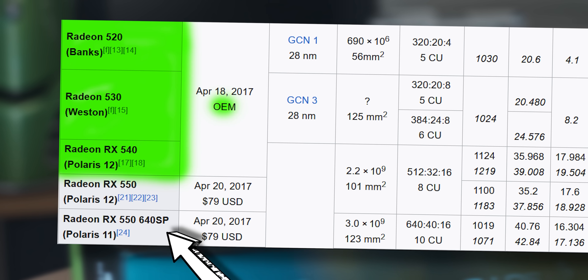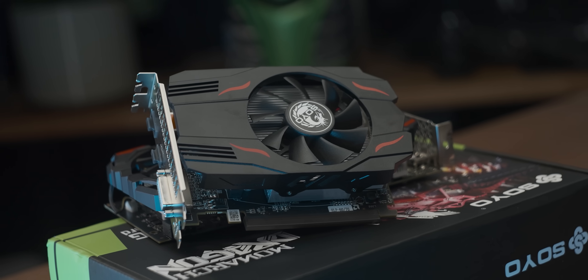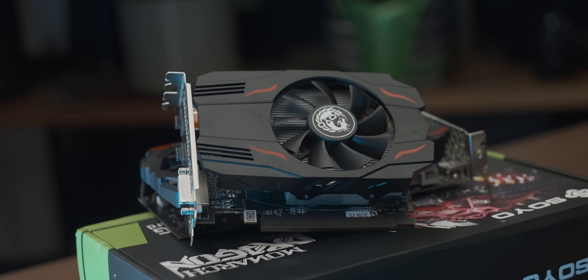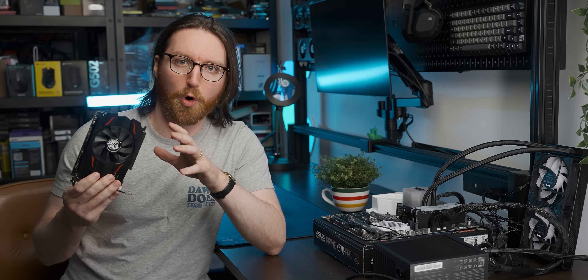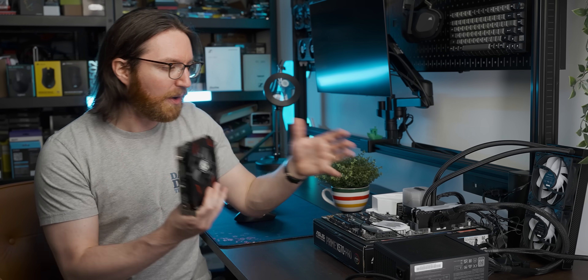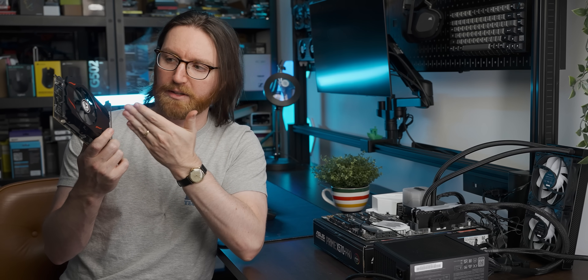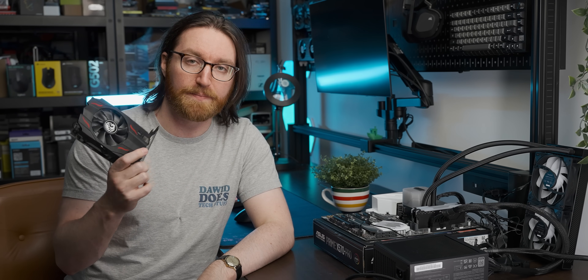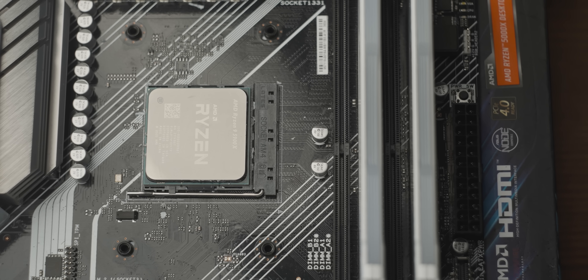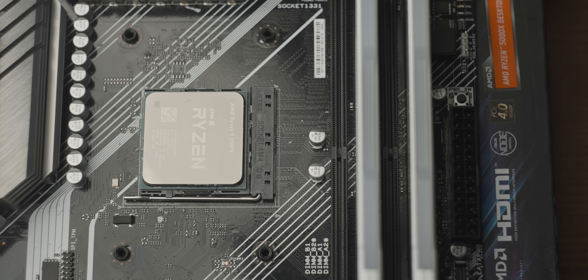This isn't even the full-fat 640 SP version of the RX 550 — it's a cut-down one. I'm very curious to see how it holds up with modern games. To test this graphics card I've got a Ryzen 9 5900X with 16 gigs of DDR4 at 3200 MHz, which should have enough CPU power to keep up with the immense might of this little 550.